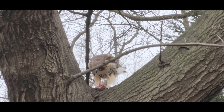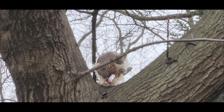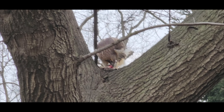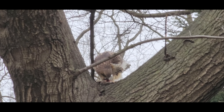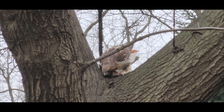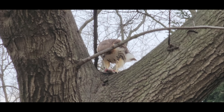While red-tailed hawks are not considered to be endangered, there are still threats to their populations. Habitat loss and fragmentation caused by human development and land use changes can have a negative impact on the birds. In addition, some populations may be affected by pollution and the use of pesticides, which can accumulate in their food sources. Conservation efforts include habitat protection and restoration, population monitoring, and education and outreach to raise awareness about the importance of these birds. Through a combination of research, conservation efforts and education, we can help ensure that red-tailed hawks continue to thrive in the wild.